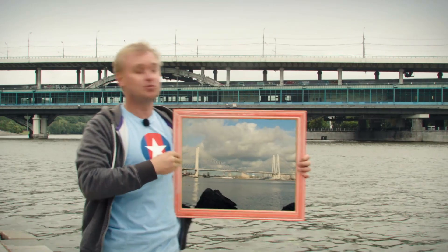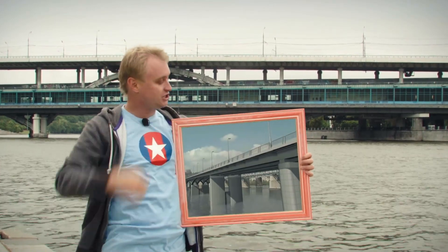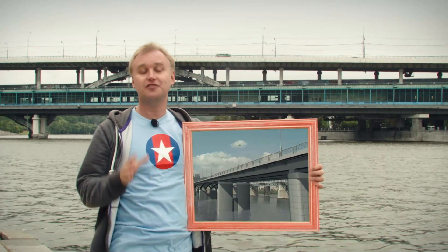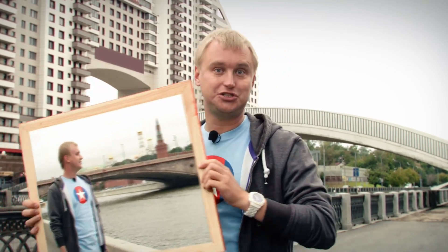Bridges. The history of these constructions, invented either by nature or by man, dates back thousands of years. And apart from the very beginning, bridges turned out to accomplish the aesthetic function as well as the utilitarian function of transportation. Bridges have always adorned cities. Sometimes they can even be their unofficial symbol.